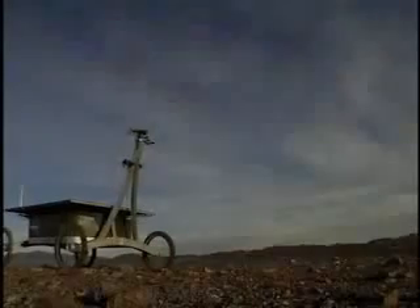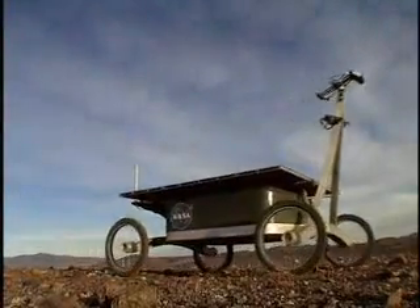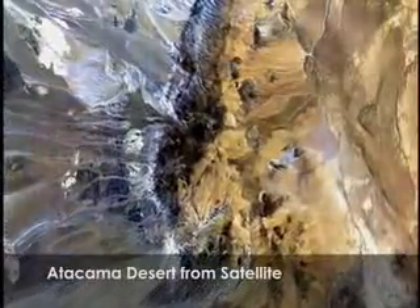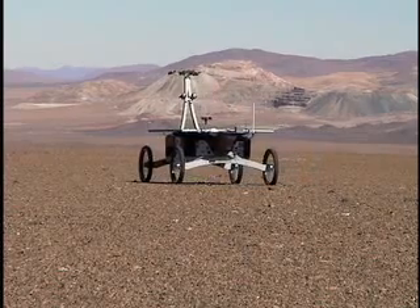Astrobiology is the study of life in the universe. Robotic astrobiologists will one day search for life on other planets, but first we prepare robots to study life in extreme environments here on Earth. Researchers from Carnegie Mellon and NASA are using robotic technologies to investigate the Atacama Desert of Chile. We are trying to understand how life survives in the driest desert on Earth, and in doing so we are shaping the future of robotic astrobiology.